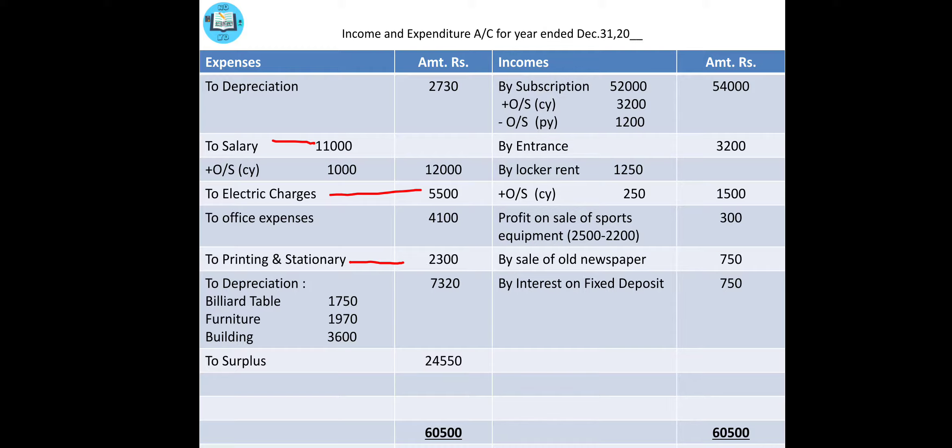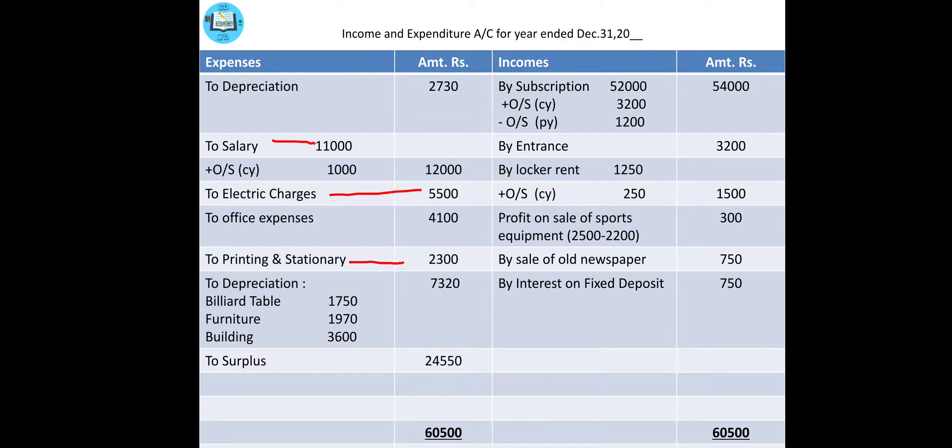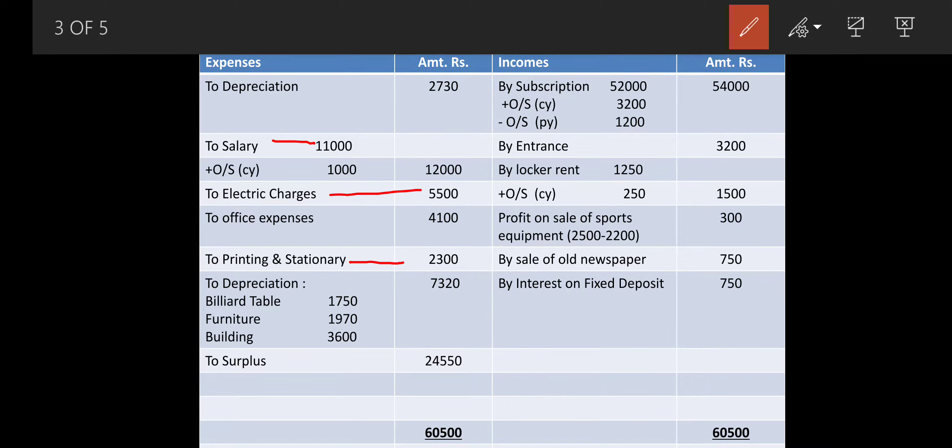Then comes tournament expenses — stop here. We already have a standing tournament fund, so tournament expenses are to be deducted from the tournament fund. Come to your tournament fund which is already in the balance sheet liability side and write less expenses: 18,500. The outer figure gives you 7,500 — that is 26,000 minus 18,500. Then comes repair of ground — income and expenditure debit side: to repair of ground, 2,000 rupees.